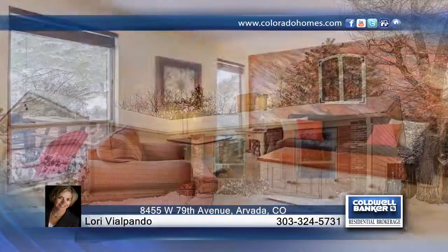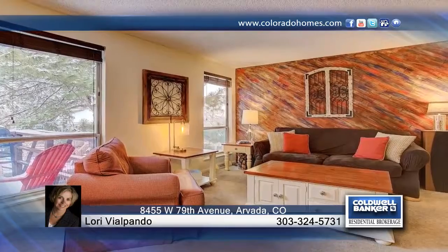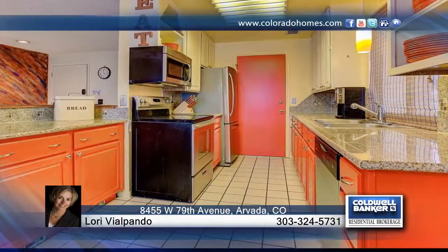Immediately upon entering this charming ranch home, you'll love the artistic features in this open floor plan. There's plenty of room with 1,986 finished square feet, and the furnace, roof, and gutters have all been recently replaced.